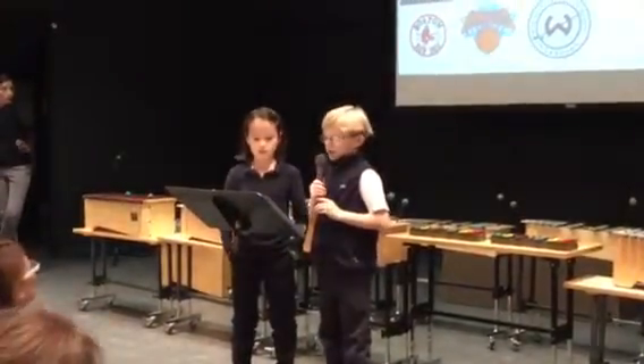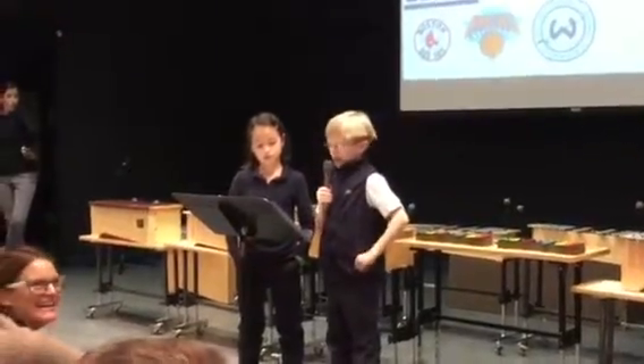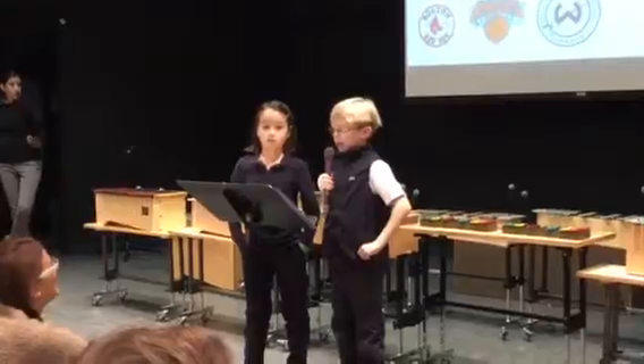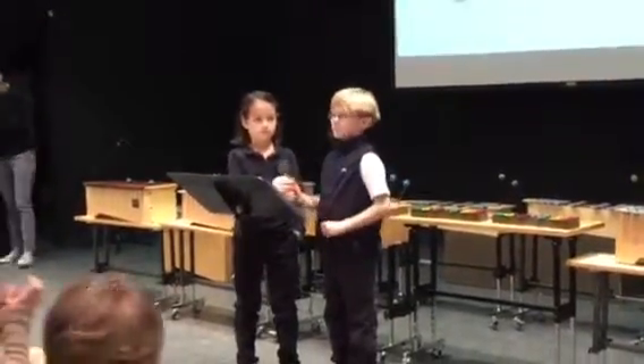Lastly, we have two eighth graders here, Kate Matthews and Stella Rubin, to talk to us about today's activities and Stop Hunger Now. Thank you very much.